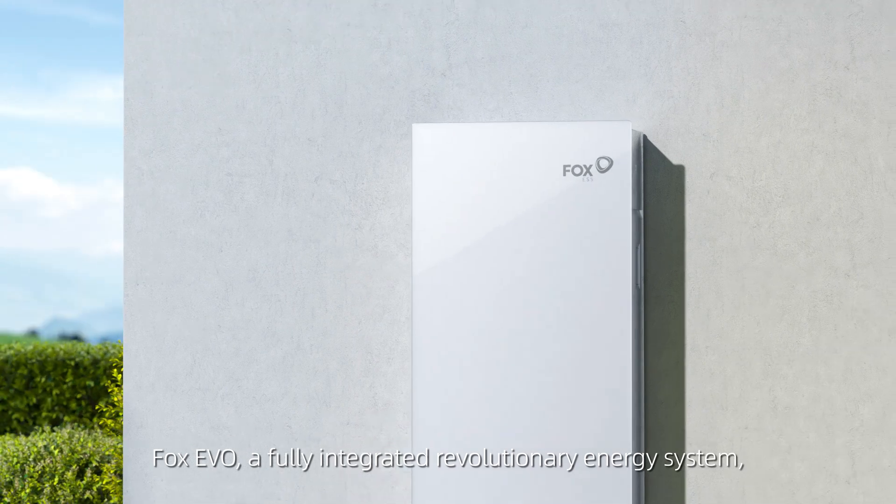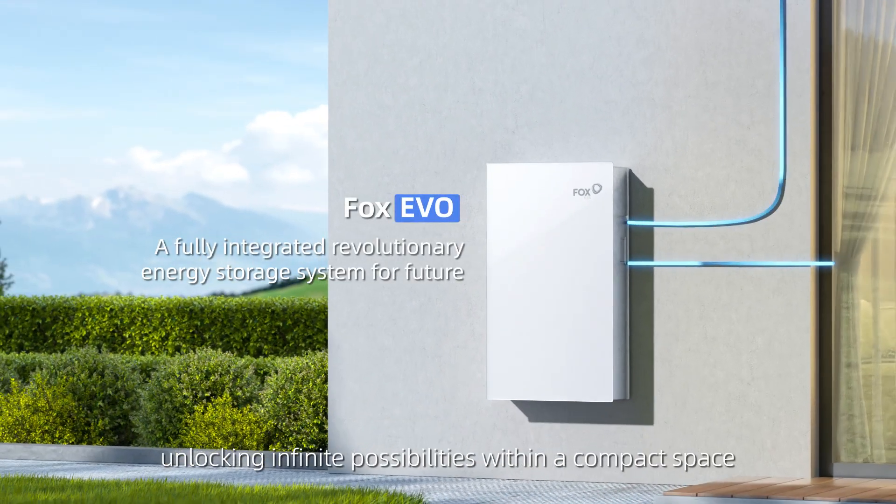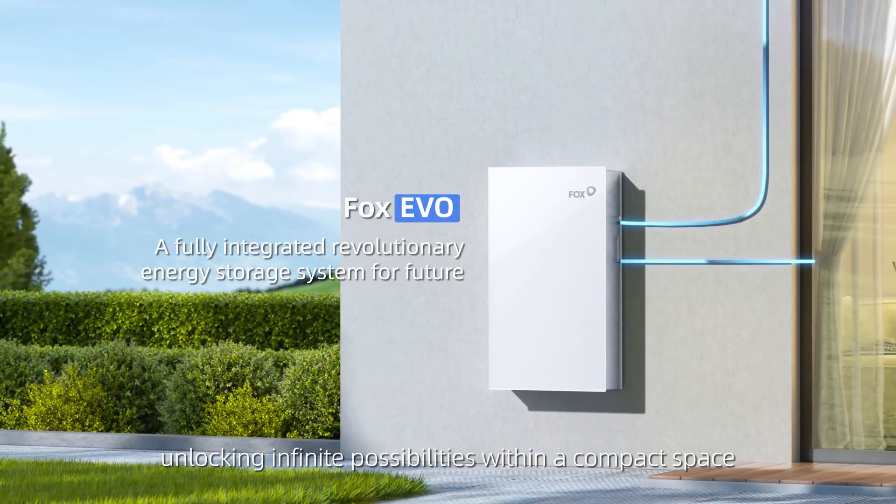Fox Evo — a fully integrated revolutionary energy system, unlocking infinite possibilities within a compact space.